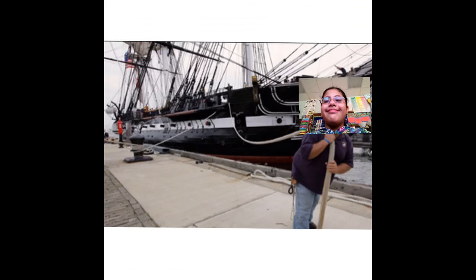In conclusion, the ship had a lot of battles. It had battles with France and Great Britain.